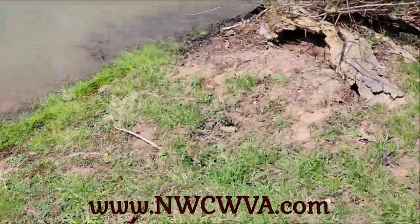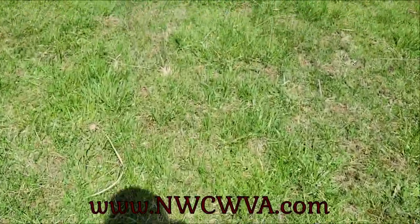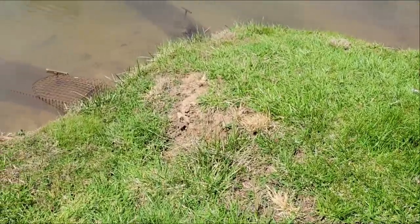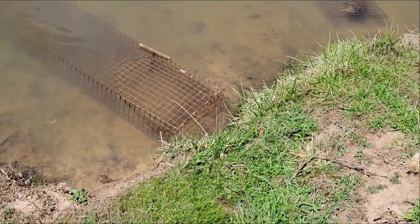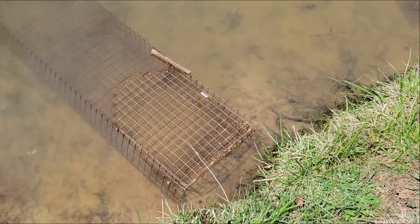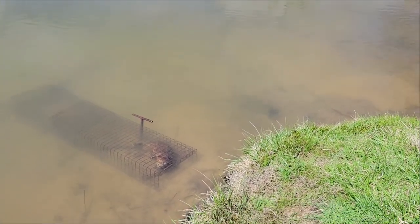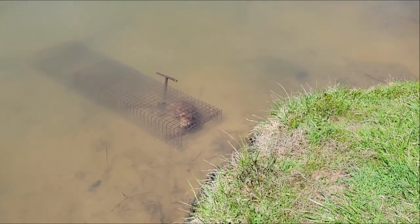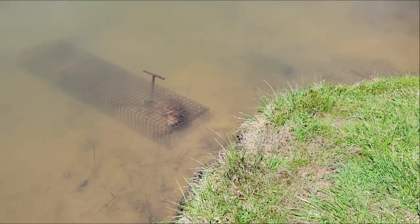Let's walk down to the other two — these are larger traps. This one here has a big bank going in under there, and there's nothing in this trap. But as we look over here, we look down in there and we see a muskrat. Success — that makes two of them.